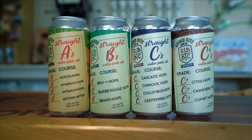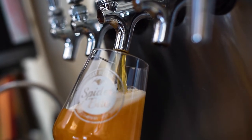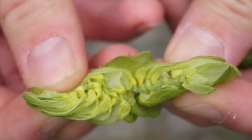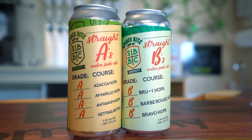The Straight Series is an IPA. We originally had other IPAs that we couldn't get the hops for anymore, and so we realized getting locked into certain hops can make things difficult. So we decided we would do a new series where the hops were always changing. I would do single letters, almost like a report card — so we did Straight A's, Straight B's, and now we're on to Straight C's.